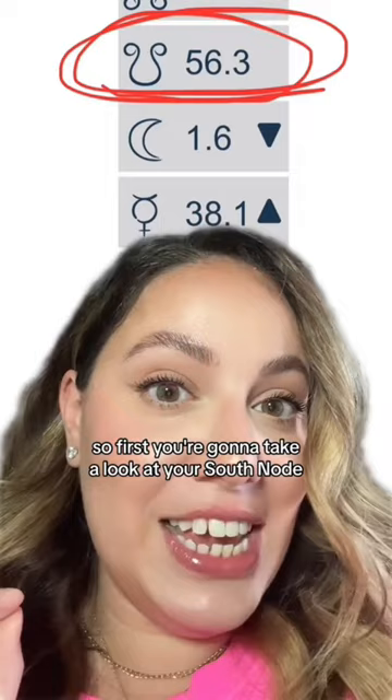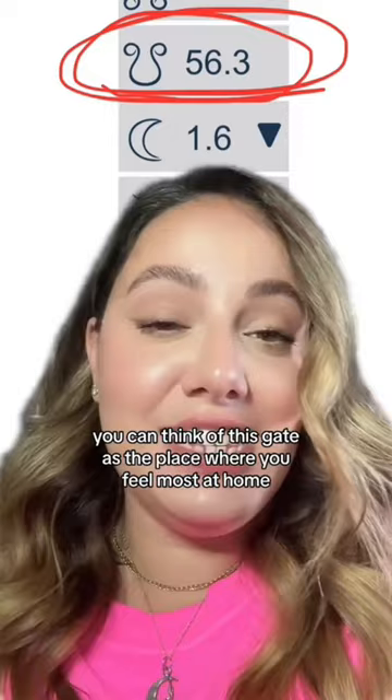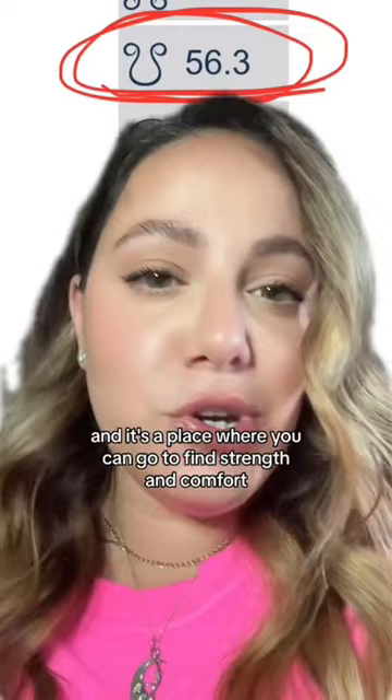First, you're going to take a look at your south node — that's the upside-down horseshoe-looking thing. You can think of this gate as the place where you feel most at home. It's a way of being that you've mastered in past lives, and it's a place where you can go to find strength and comfort.